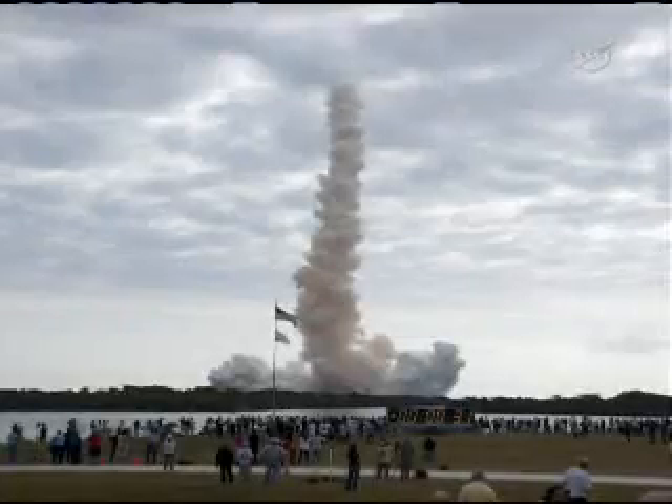We did have a pretty low deck this time, so all of our — I guess there were 500,000 people there. I got about 20 seconds of a show before we disappeared into the clouds.